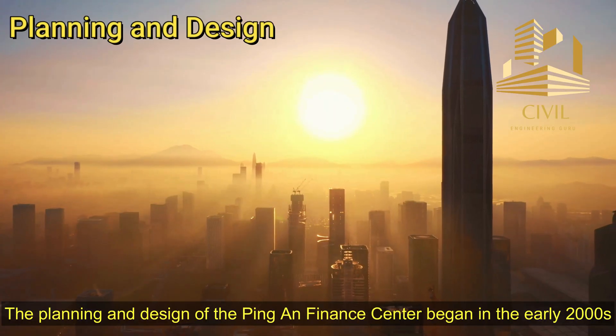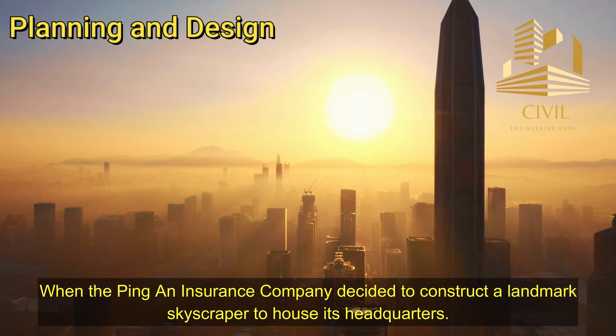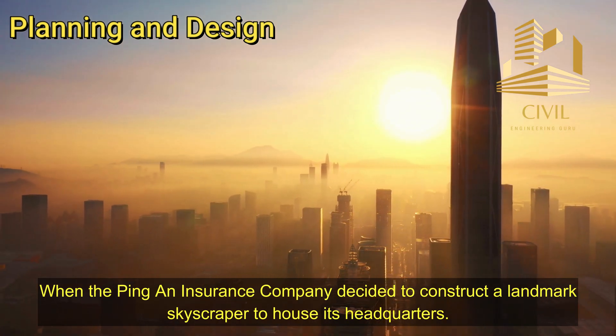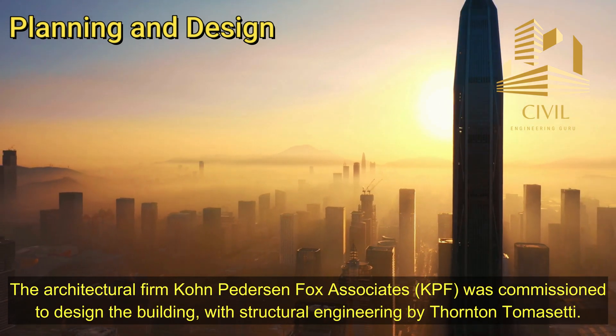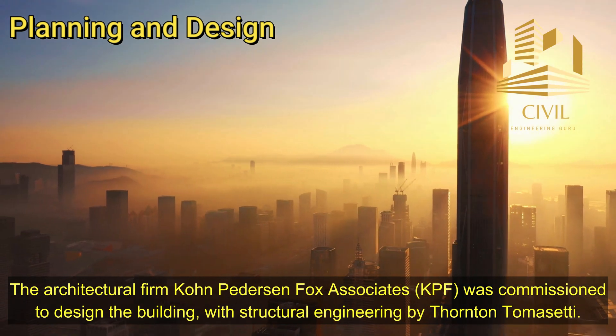The planning and design of the Ping An Finance Center began in the early 2000s, when the Ping An Insurance Company decided to construct a landmark skyscraper to house its headquarters. The architectural firm Cohn-Petterson Fox Associates was commissioned to design the building, with structural engineering by Thornton Tomassetti.